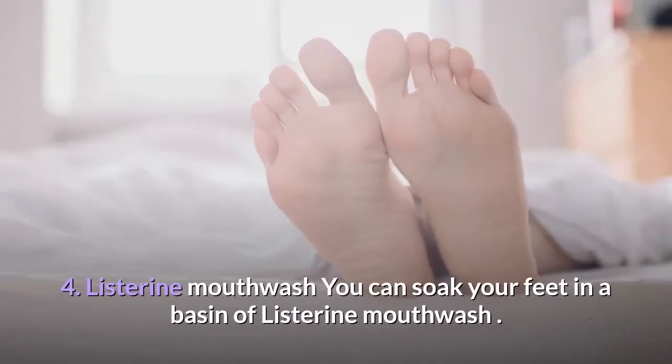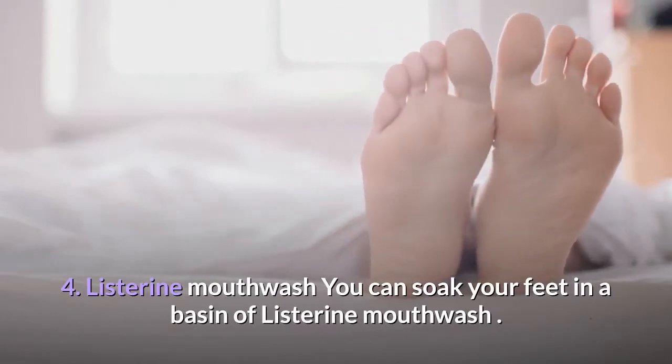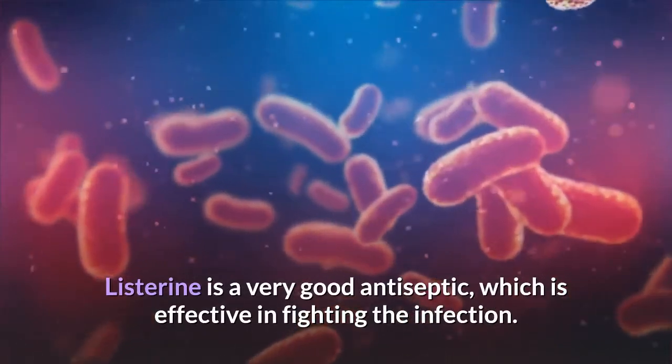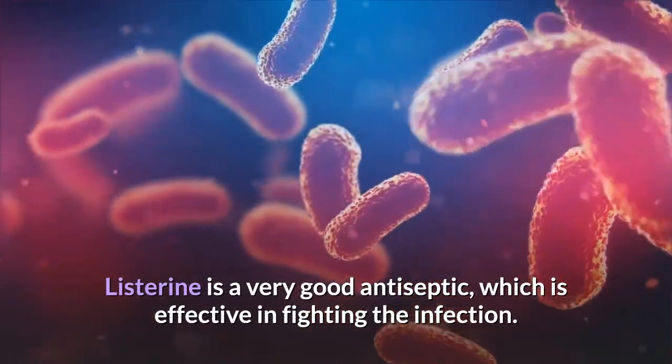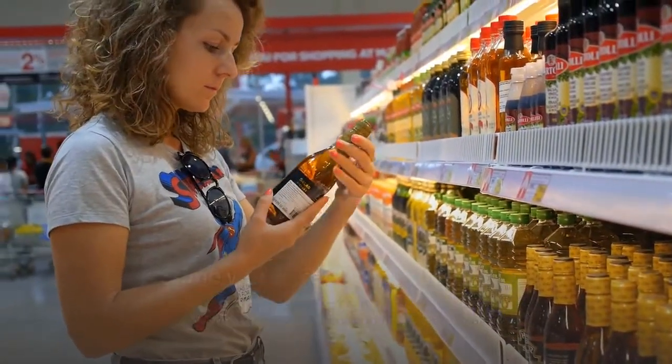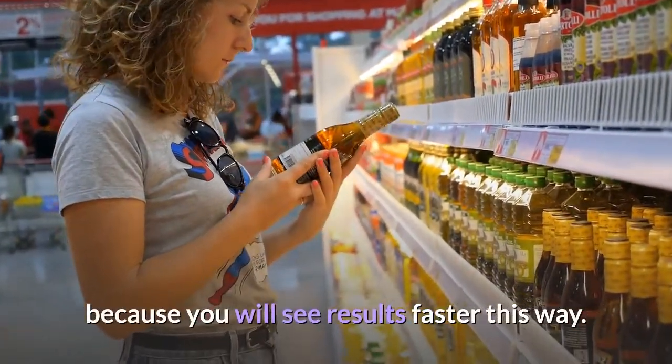4. Listerine Mouthwash. You can soak your feet in a basin of Listerine mouthwash. Listerine is a very good antiseptic, which is effective in fighting the infection. Some would recommend using a vinegar and Listerine tandem, because you will see results faster this way.